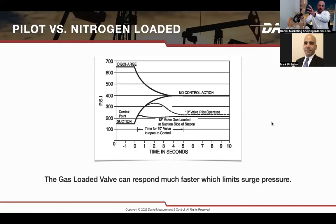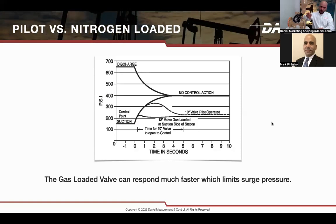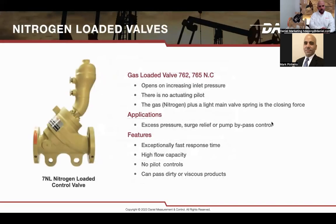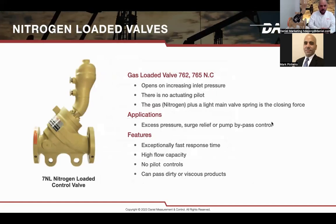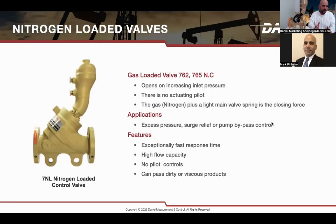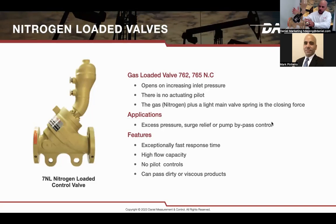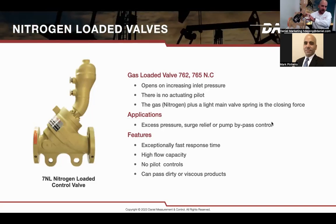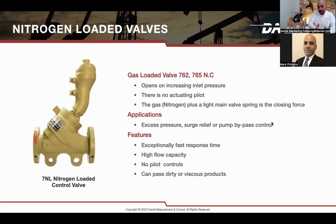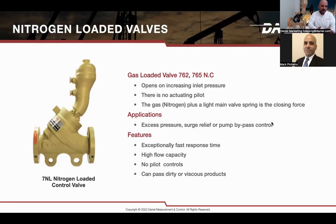The differential pressure between the nitrogen reservoir and the upstream of the valve drives the response. The 762 and 765 are the most common nitrogen loader models. They open at increasing pressure — very quickly when pressures rise. There is no pilot on this valve; it is a totally direct-acting valve, so there are no opportunities for clogging or other issues that could prevent it from opening. It works primarily on nitrogen and offers high flow capacity.